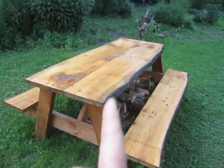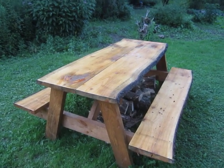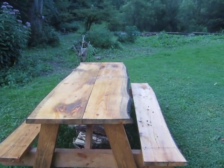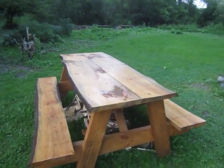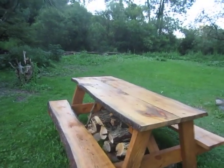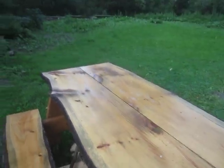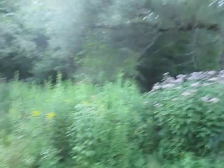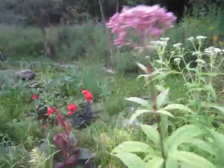We're also going into business selling these picnic tables. If you live in about a two-hour radius of Ithaca, New York and want to purchase one of these gorgeous picnic tables, send me a message to collapsechronicles@gmail.com.